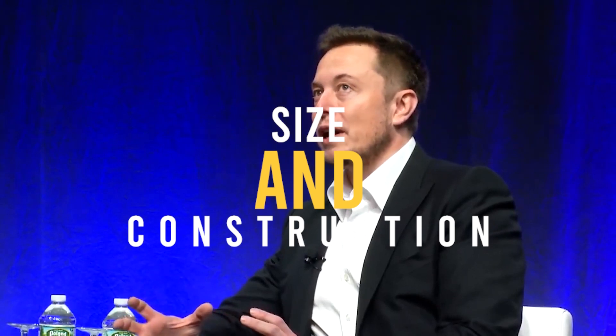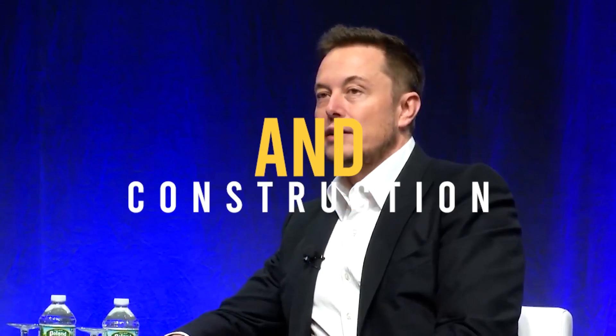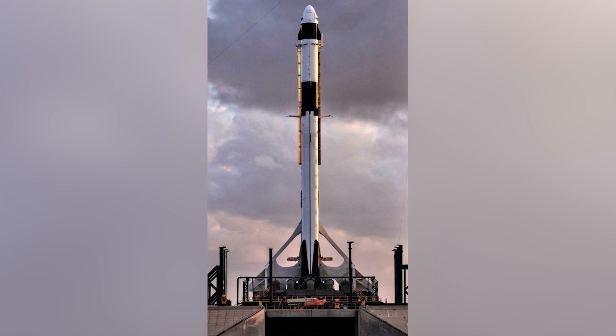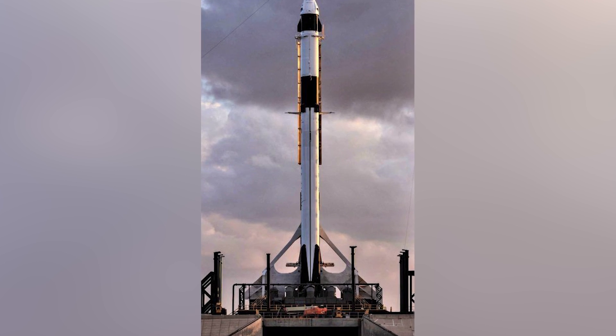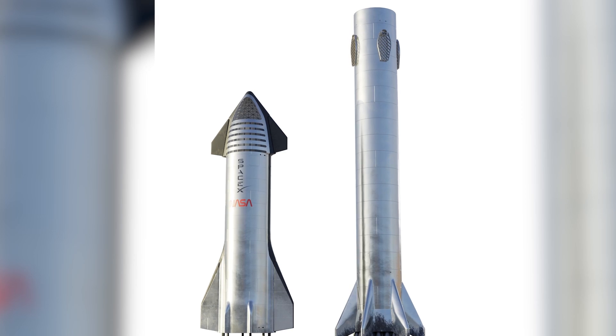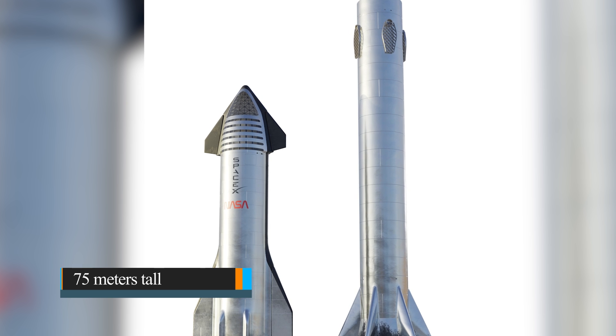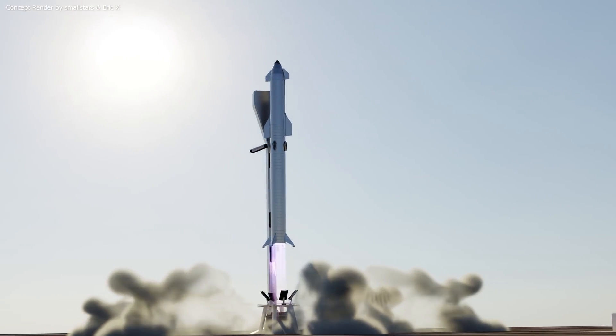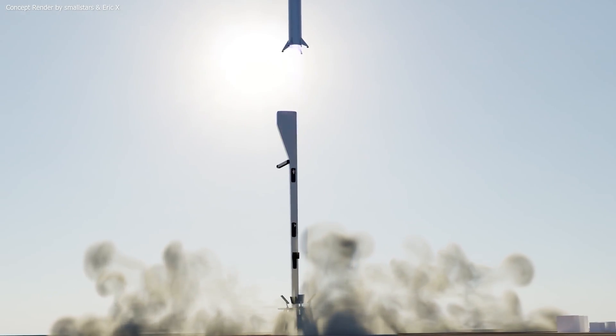Starship is very large compared to the Falcon 9, which is actually a decent sized rocket. The Starship is 9 meters in diameter, while the Falcon 9 is 3.7 meters. The Falcon 9 stands at 70 meters tall, with its first stage at 45 meters tall, while the second stage and the nose cone take up the other 25 meters. The Super Heavy booster will stand at over 75 meters tall, and with the Starship upper stage on top, the entire stack will stand at 122 meters tall — that's over 10 meters taller than the monster Saturn V.